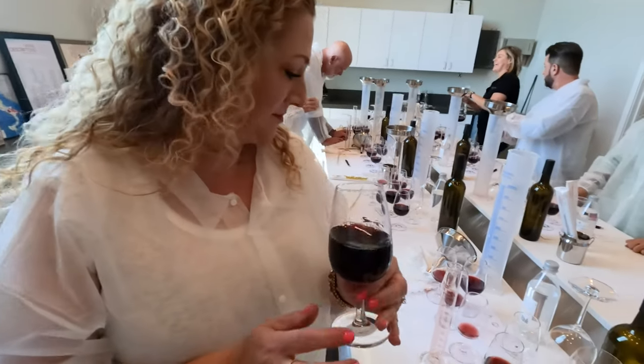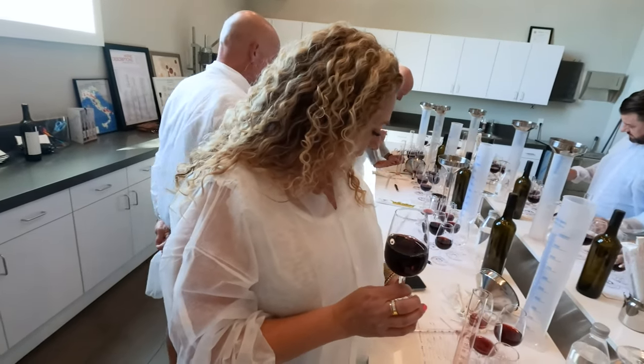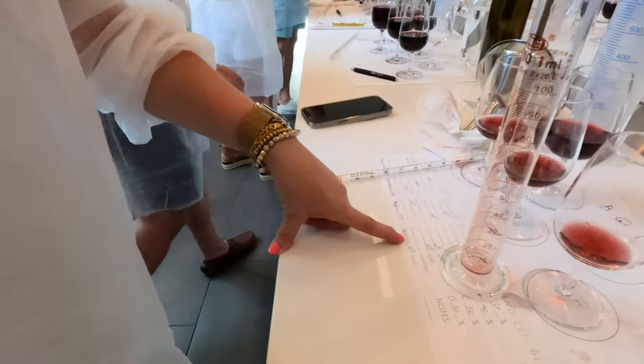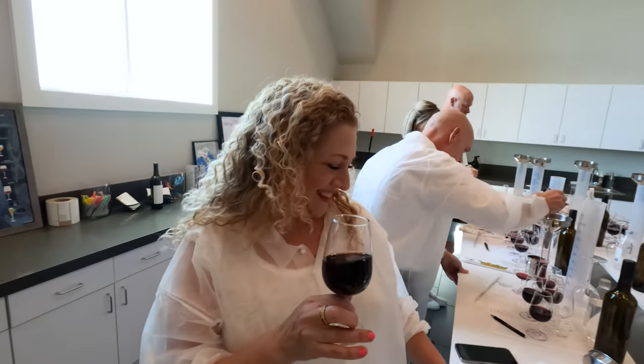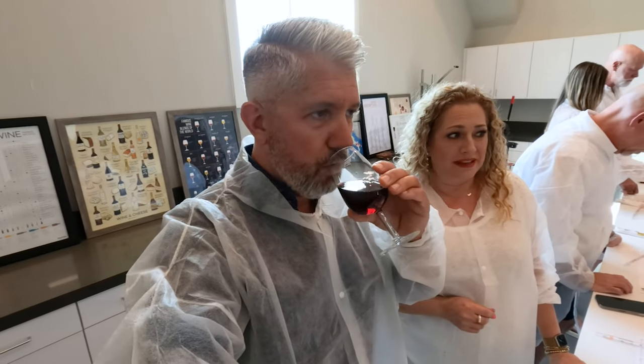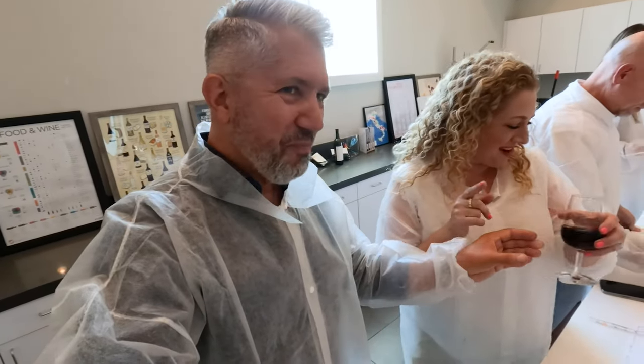How are you doing over here? What are you ending up with on your second mix? It's 30% Sangiovese, 30% Montepulciano, 20% Aglianico, and the last one. I might like my second one better than my first — my first one I went heavy Sagrantino and it was really thick and heavy, which is good, but my second one was pretty good.